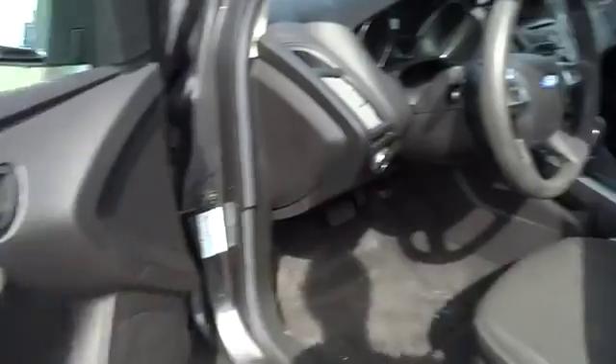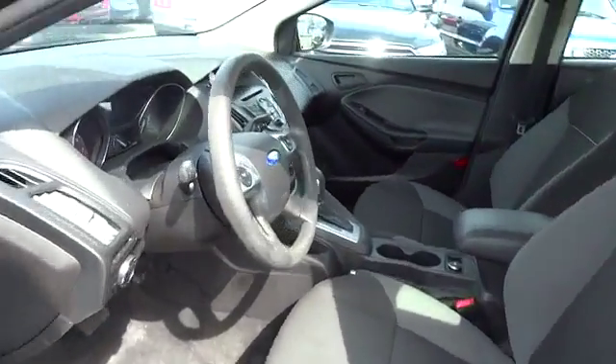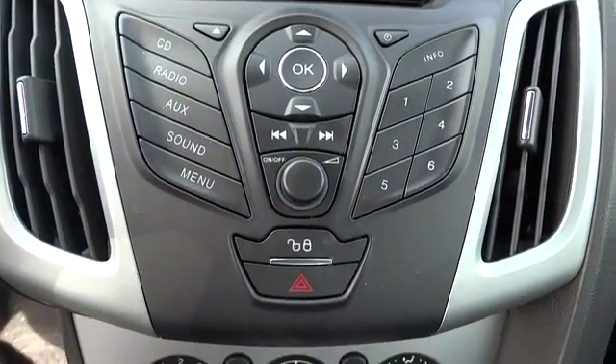Emergency trunk release, tilt steering wheel, body color bumpers, steel wheels. This vehicle offers reliability and good looks at a great price. So come in and take a test drive today.